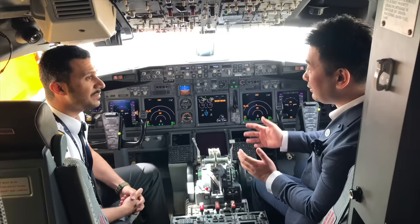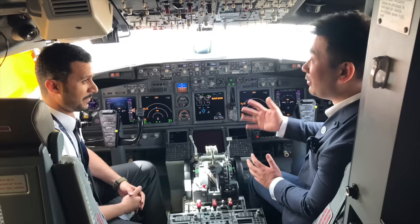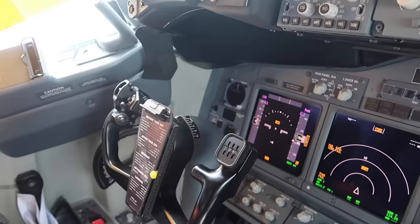I'm also interested to know what cruising speed this airplane typically flies at. This BBJ cruises at an average speed of Mach 0.78 — just like the normal Boeing 737. Yes, exactly. Excellent. Thank you very much. You're welcome, sir. Pleasure having you on.